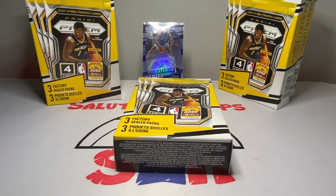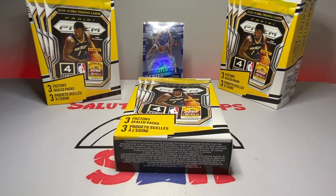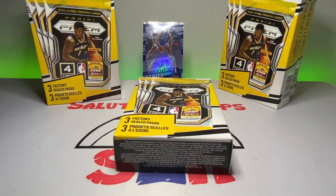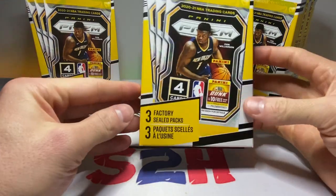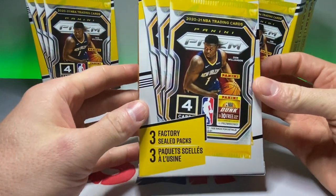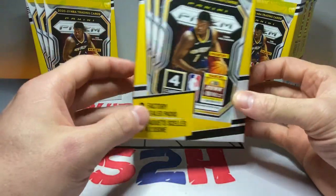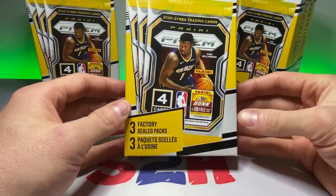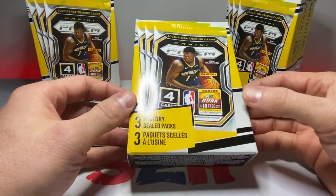Welcome back to the channel — another day, another video, another day in the sports card world. As you can see, we've got some product to open today. I stopped at Meijer after the gym. I don't really go there too often for cards — I haven't been since last Christmas from that one video. They had a lot of overpriced stuff, but I did find some of these Prism repacks from the LaMelo Ball and Anthony Edwards 2021 draft class. These were 18 bucks.